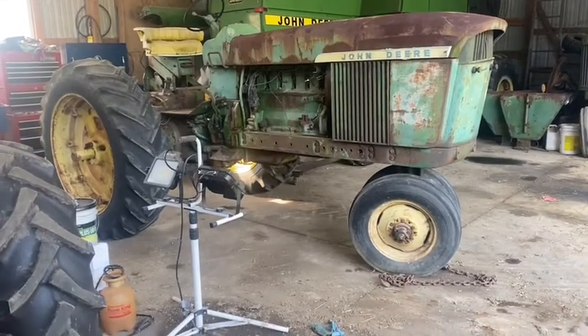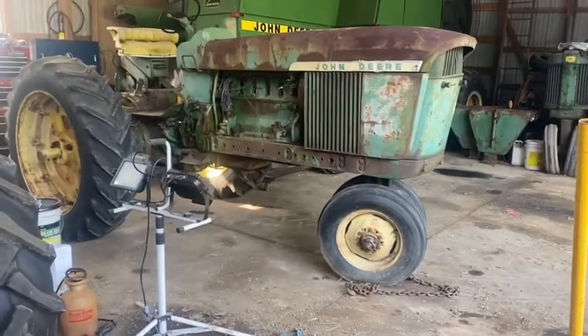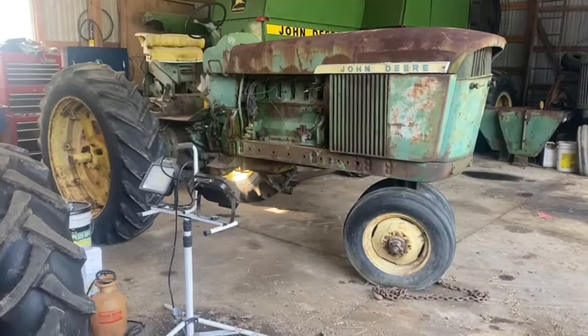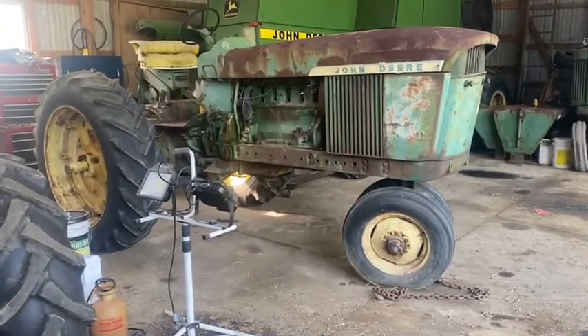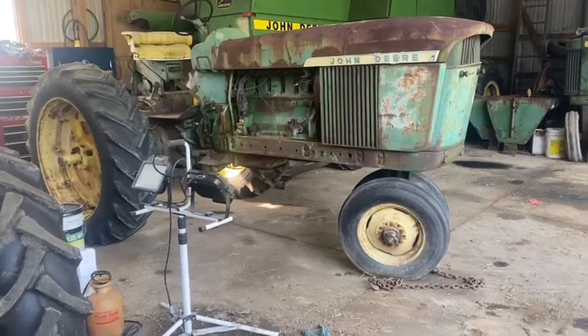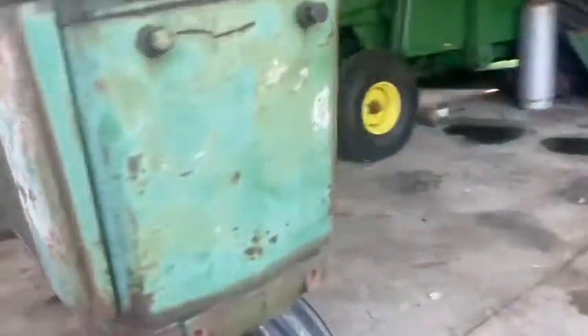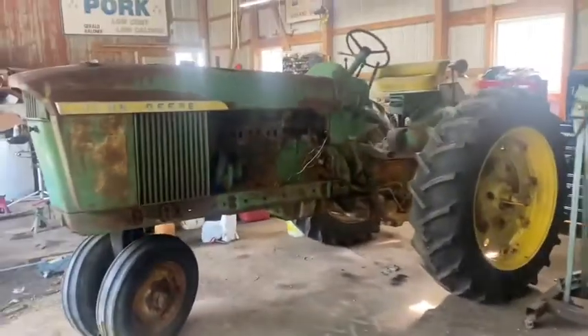Today is Tuesday, September 15th. We're going to start working on this 4010 — I bought it last fall. I found it from an ad on Facebook, listed as a gas tractor with a stuck engine. I got some weights with it and it's got one brand new rear tire.